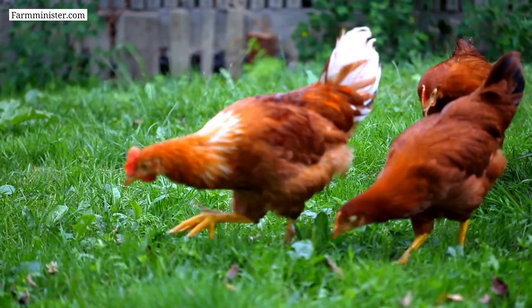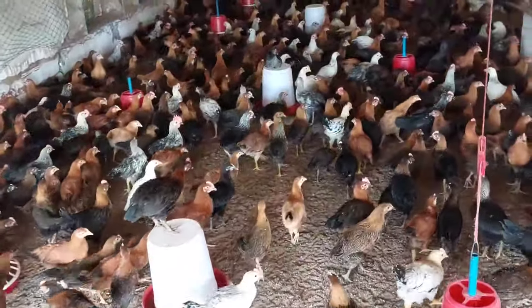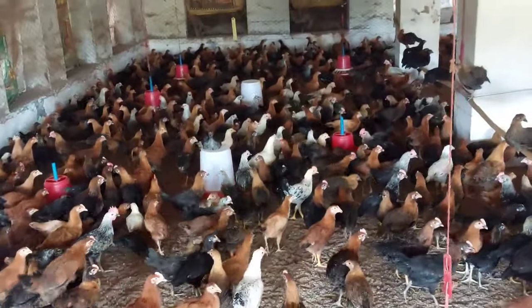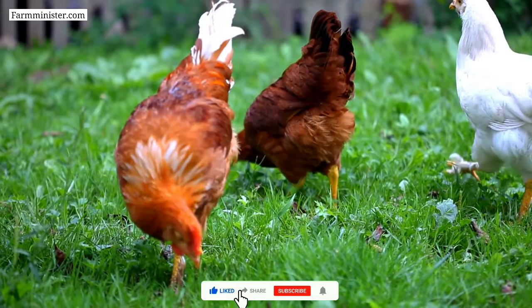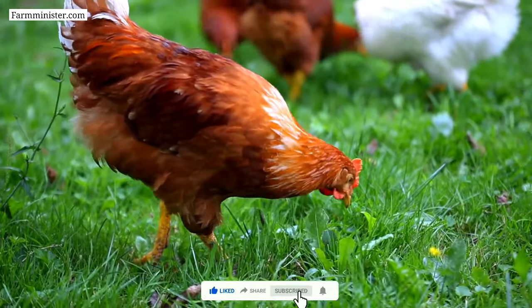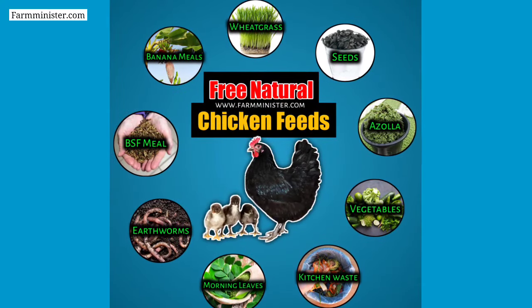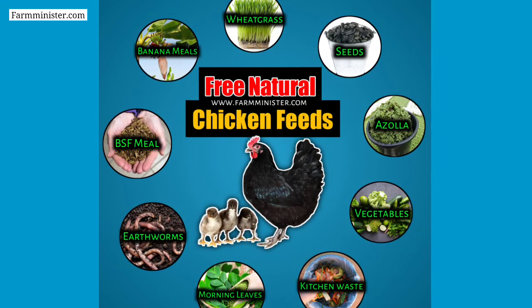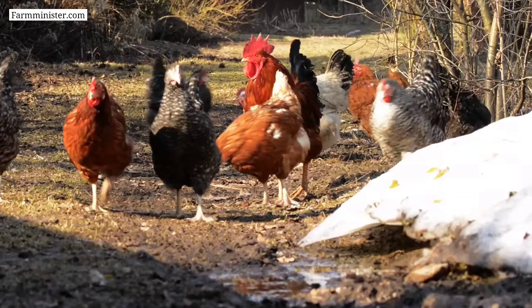Hello everyone, welcome back with another new video. Today, almost every small and large chicken farmer wants to earn more profit from chicken farming, but the cost of feed is increasing day by day, due to which farmers are not able to make much profit. So today in this video, I will give you the nine best natural chicken feed ideas that will maximize your profit by minimizing the feeding cost.